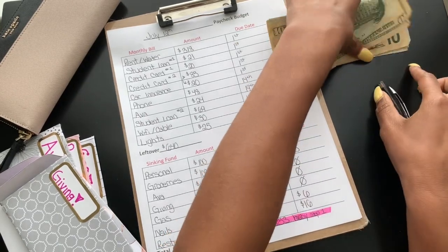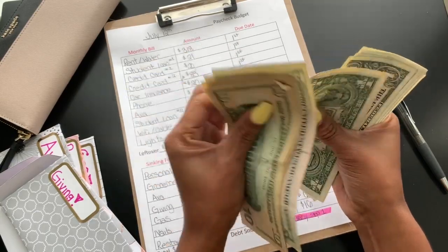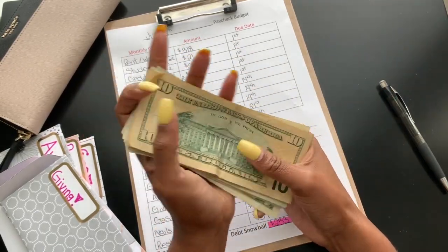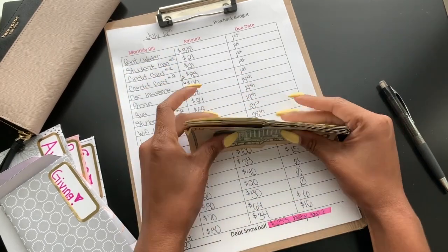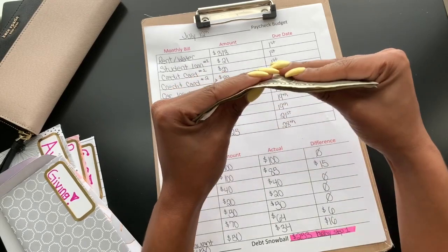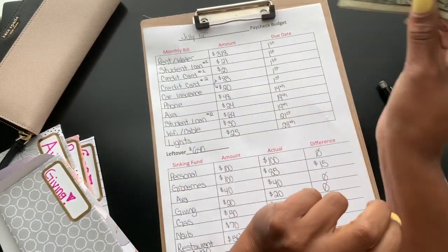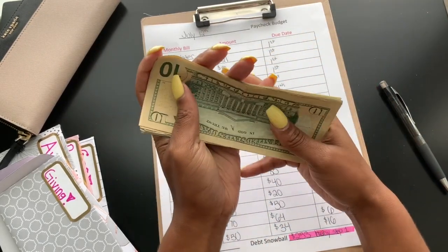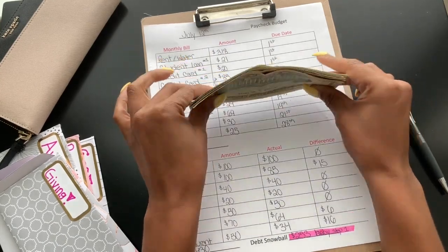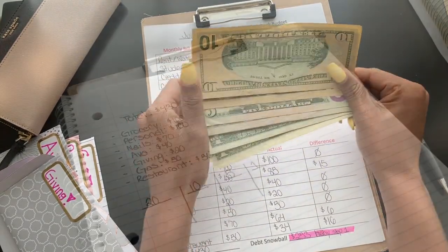So then I'll add it up: $10, $25, $31, $25, $37 — so $37 that I saved from the last paycheck. Since I'm on a debt-free journey, this $37 will go towards my credit card, because that's what I'm tackling right now. So anything extra that I anticipated spending but did not goes towards debt.